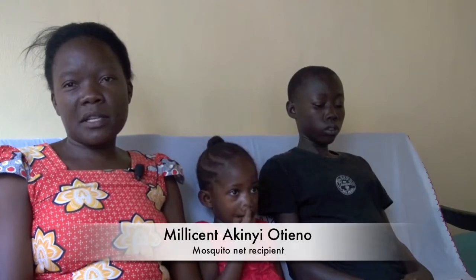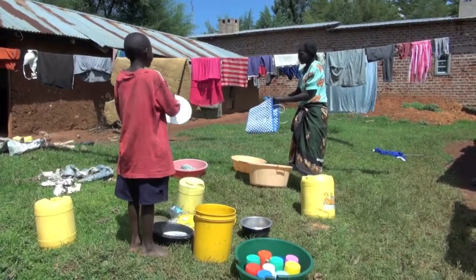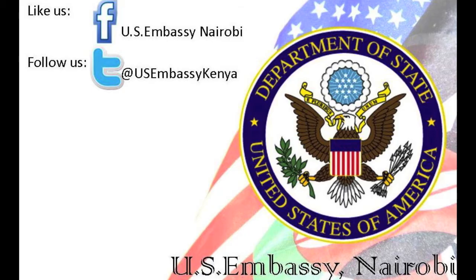I've benefited from the nets that were given by the CDC. It has helped me protect my family, and for a long time I have not treated malaria. Now that I'm free from malaria, I'm strong enough to work hard for my family. Thank you.